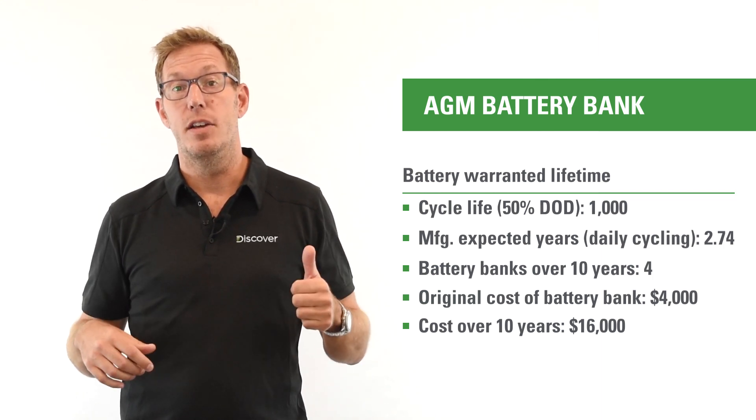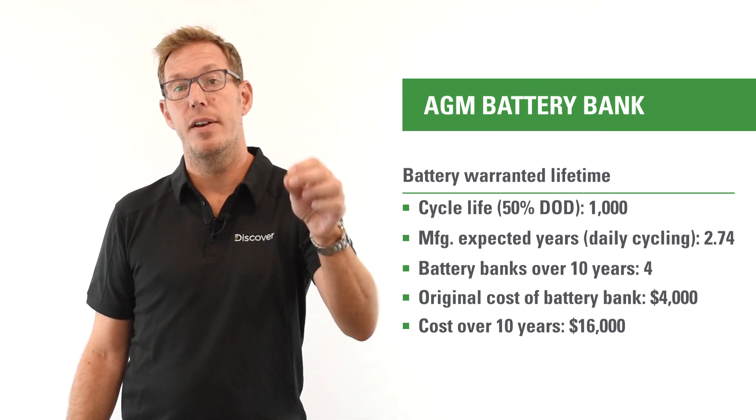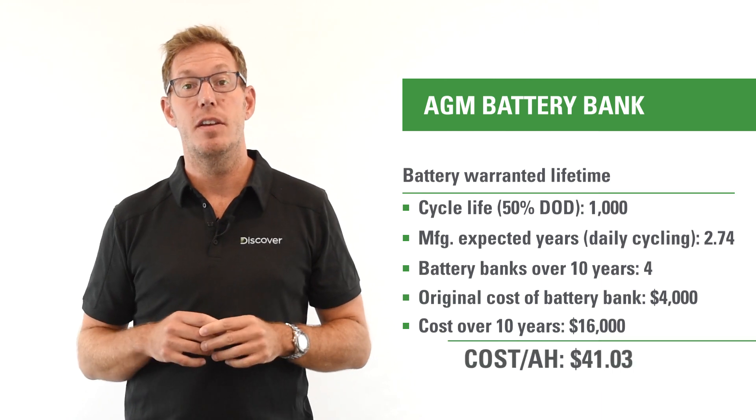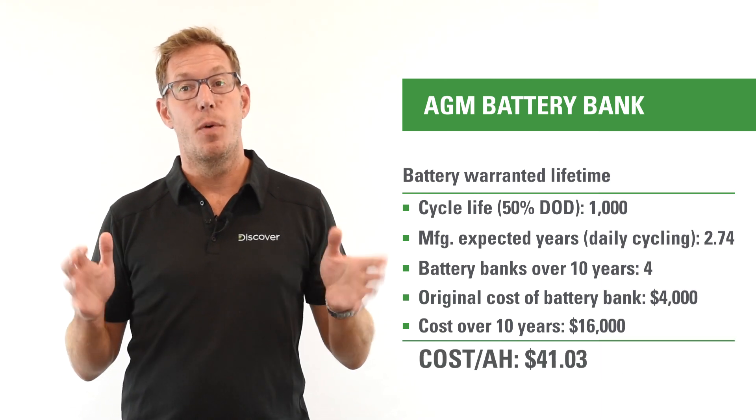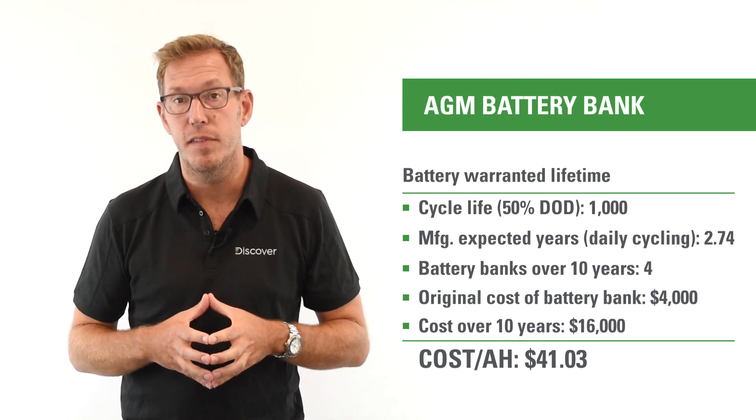If I look at that in dollar cost per amp-hour terms, it's $16,000 divided by 390 amp-hours, yielding a figure of $41.03, as opposed to $10.65 from the original purchase.